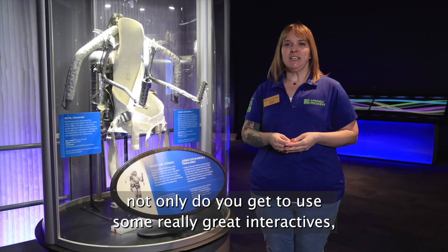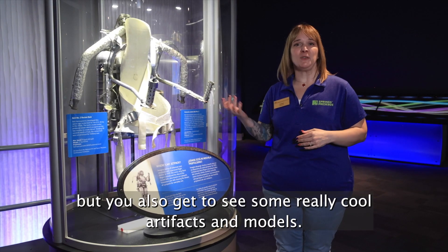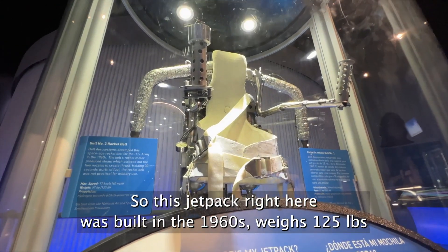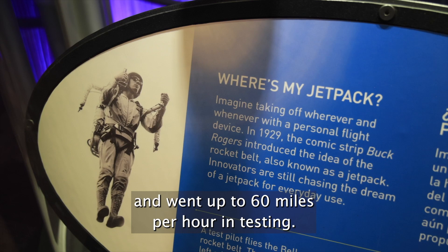In Above and Beyond, not only do you get to use some really great interactives, but you also get to see some really cool artifacts and models. This jetpack right here was built in the 1960s, weighs 125 pounds, and went up to 60 miles per hour in testing.